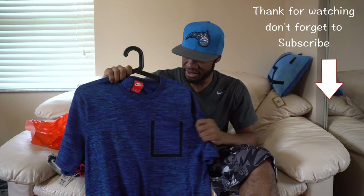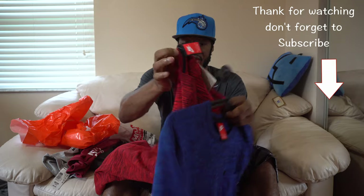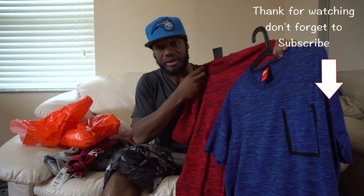I have two of these shirts now. Love these shirts, man — love them. Great price.